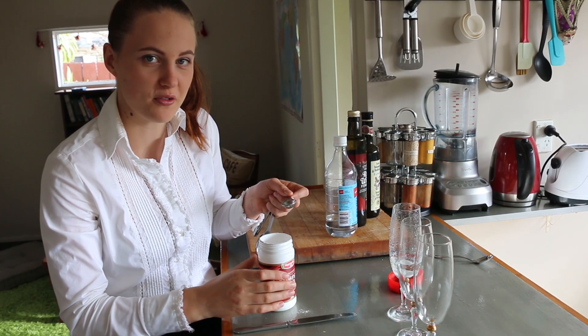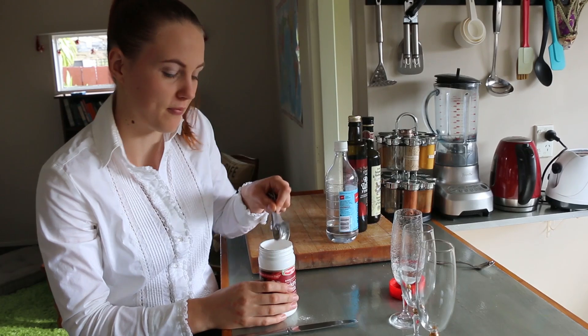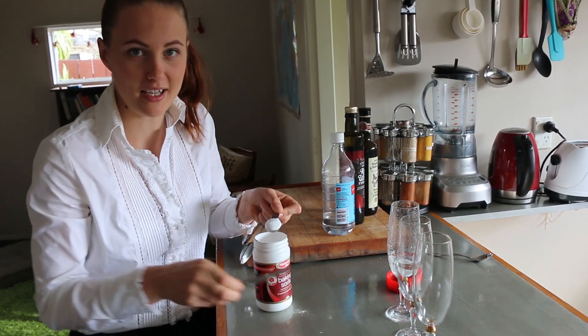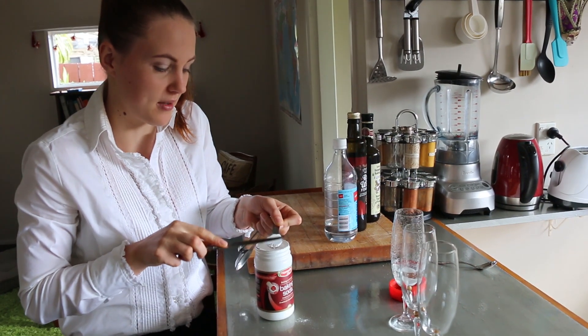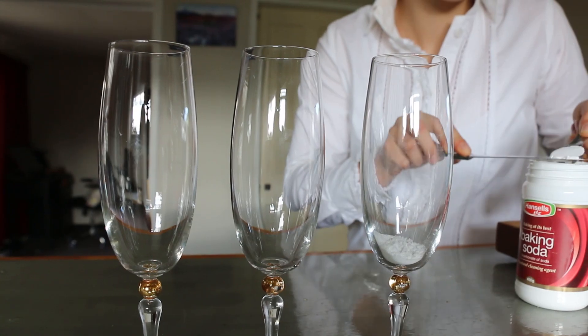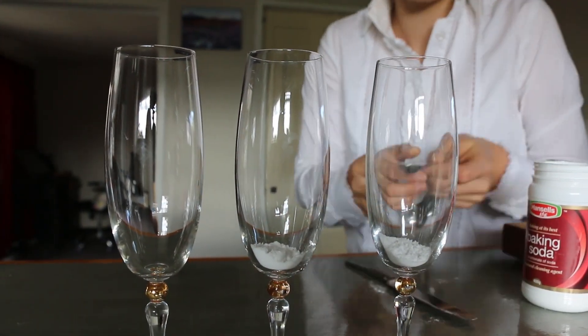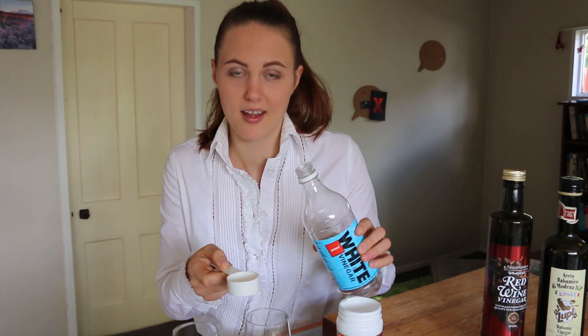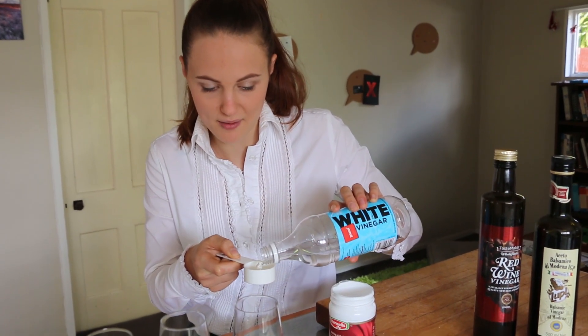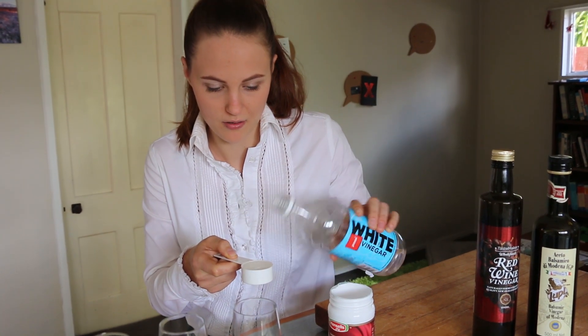To do this I need to make sure that I have the exact same amount of baking soda each time I do the experiment. So I'm going to use a level teaspoon because that's a measurement that's quite easy to be accurate with. It's just as important to measure the amount of vinegar that I'm using. In this experiment the only thing that I want to be different is the type of vinegar that I'm using, so everything else needs to be exactly the same.